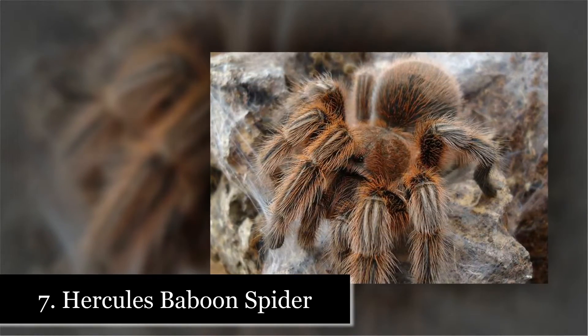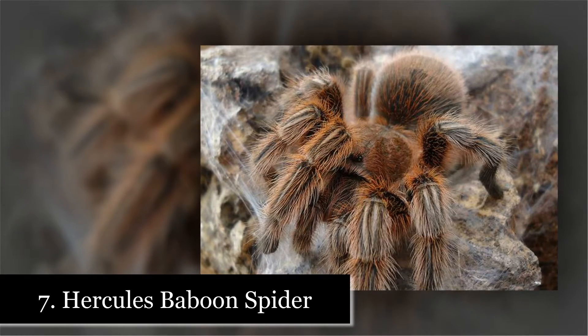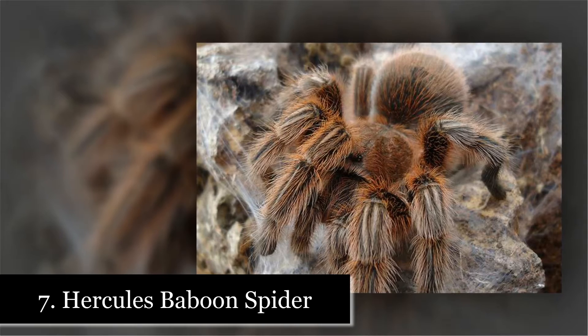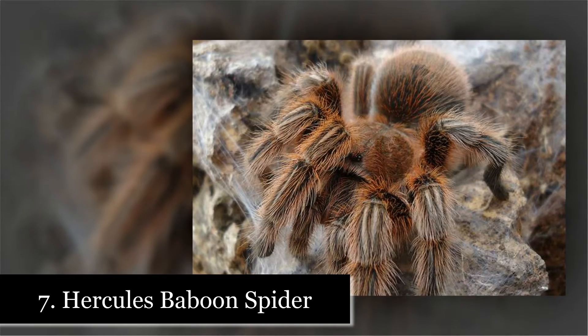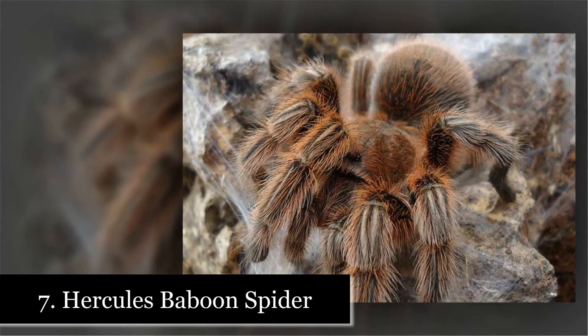Number 7: Hercules Baboon Spider. The Hercules baboon spider is the rarest spider in the world. This huge spider has an 8 inch leg span, but don't let this scare you, because none of these spit.